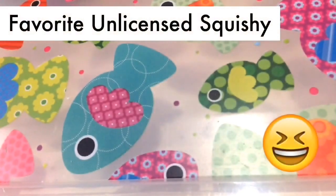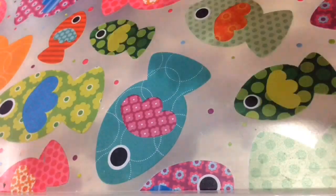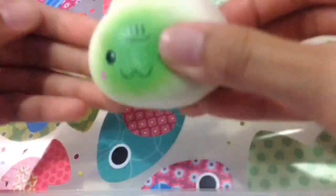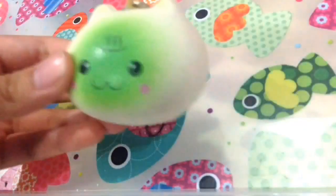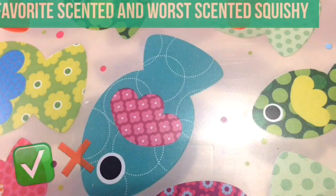The next question is favorite unlicensed squishy, so it would be my mini cat onsen bun. Here is the squishy, because this is like the first squishy that I have.